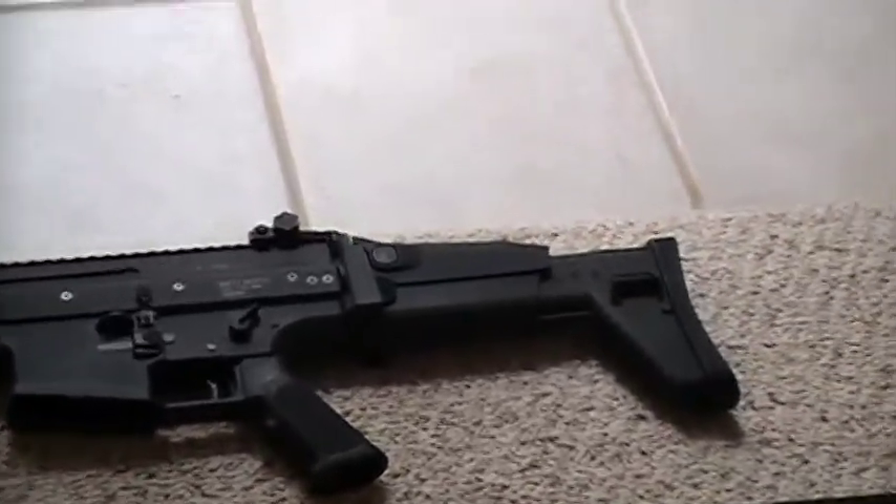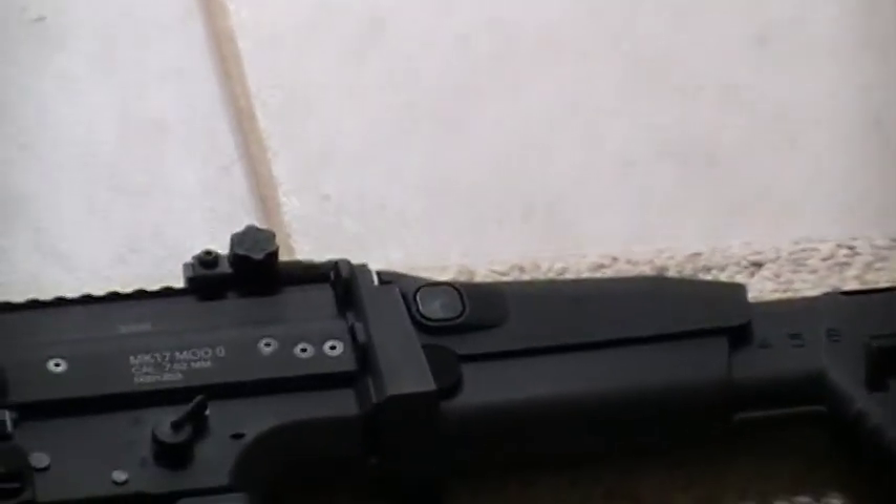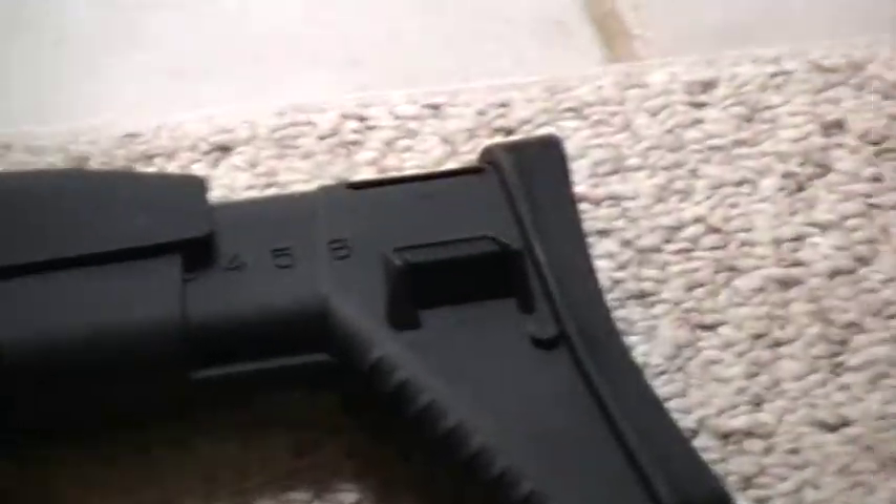Next is my VFC Scar H — my pride and joy, just got it today. It has a six-position retractable stock, three-position cheek rest, and the battery goes in the stock. It has a bolt release switch because the bolt does lock back, and it has a black flash hider.